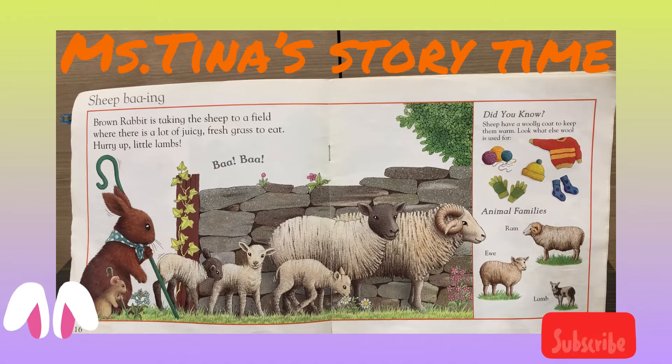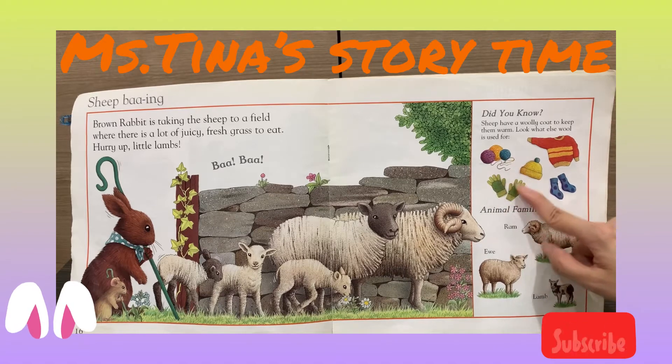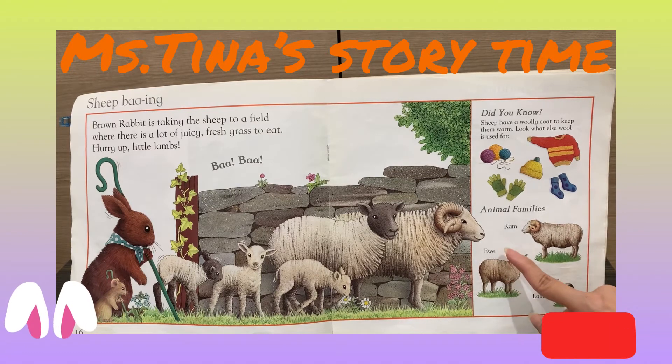Look what else wool is useful for: the yarn, the sweater, the hat, the mitten, and the socks. The daddy is called ram, the mommy is called ewe, and the baby is called lamb.